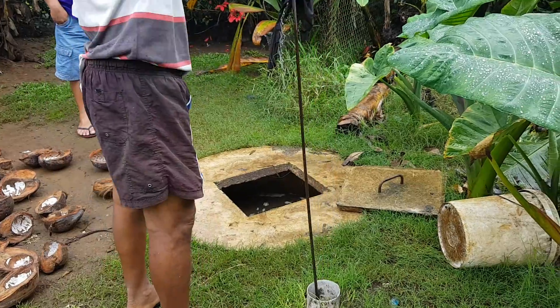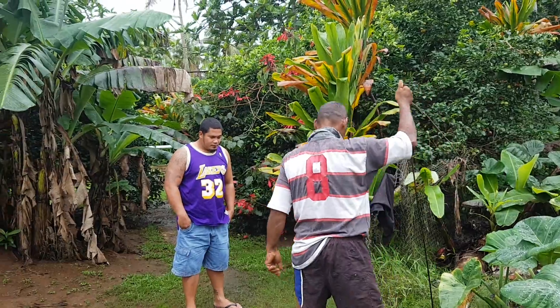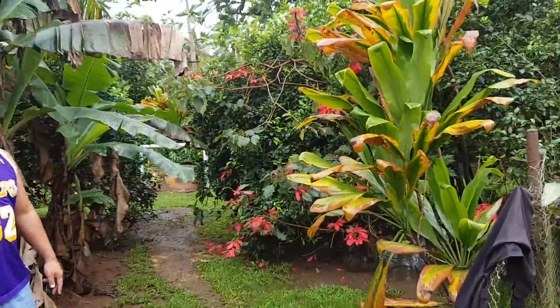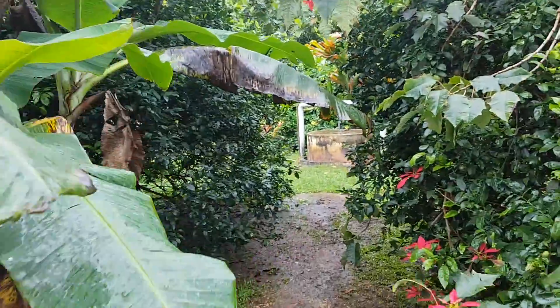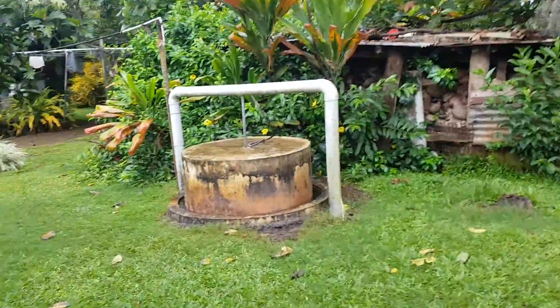It goes to his plantation, whatever he's growing in the yard. Then the gas gets pushed over to another tank right behind these guys here, so the gas gets taken and pushed over — it looks like there's another slab here.